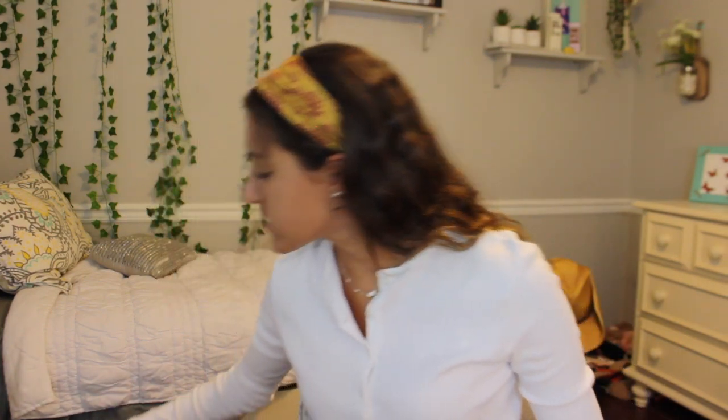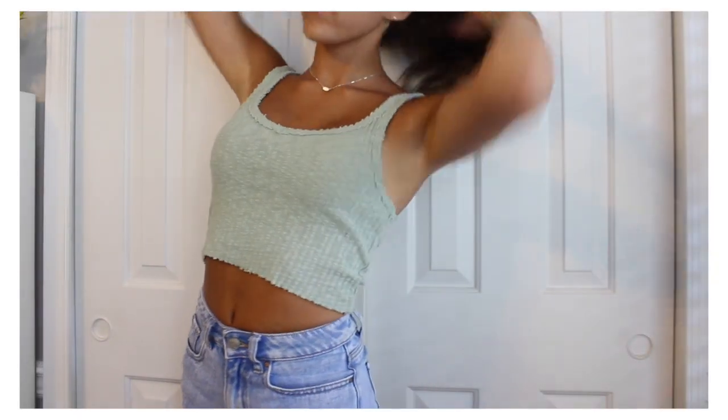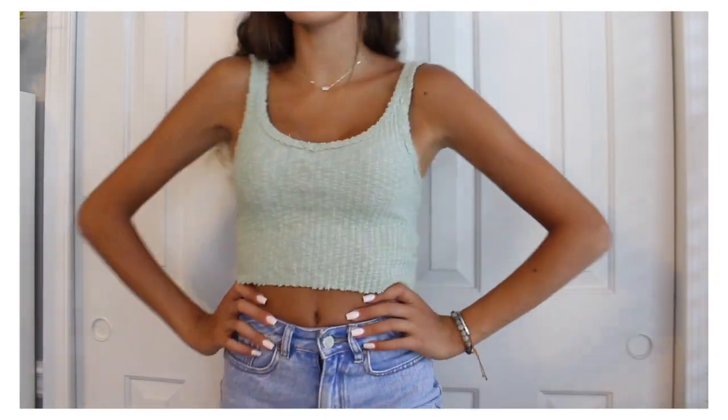A few weeks ago my sister and I went into this little town near us and really wanted to go to Urban Outfitters since we don't have one nearby. I did find something because I didn't want to go all the way there and leave empty-handed. I gravitated toward a green color — you'll see that in a few other items. It's just a light tank top I liked having. That's all I got because I didn't want to spend a lot of money there.